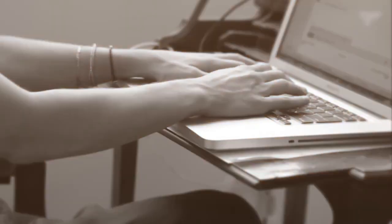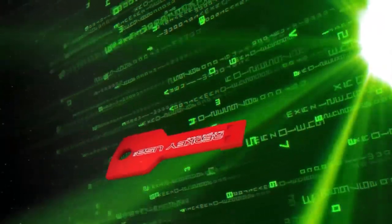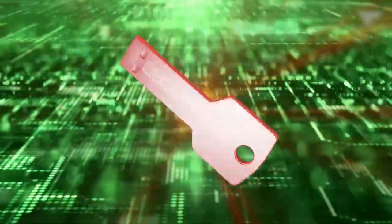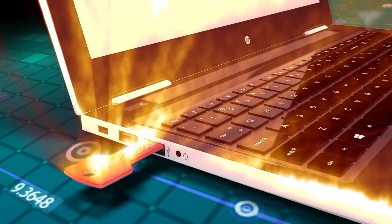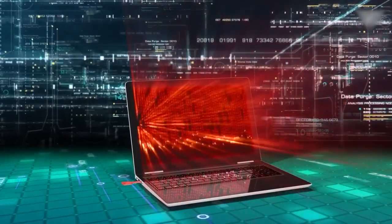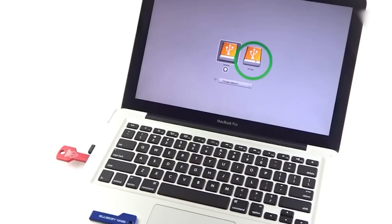13. RadKey USB — for those concerned about data security, this is a game-changer. This small, portable device ensures your data is permanently erased from your computer using a military-grade data erasure method, giving you peace of mind. Whether you're selling or disposing of your computer, the RadKey USB is a reliable and affordable way to protect your privacy.